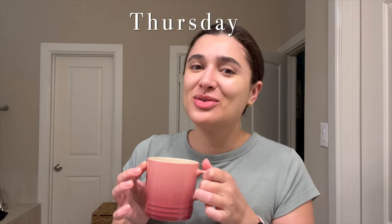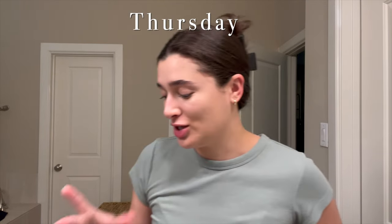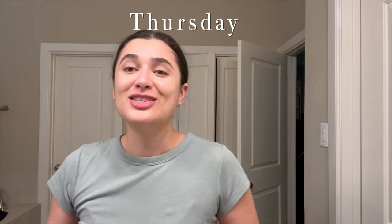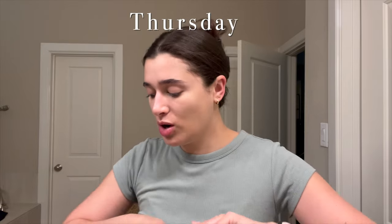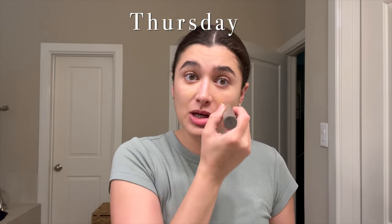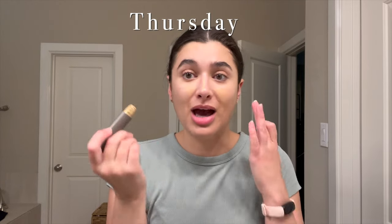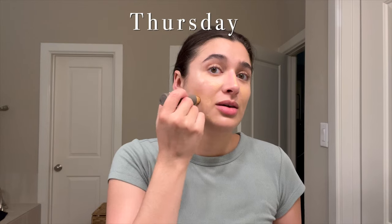Good morning guys and welcome back to the vlog. It is early morning so this is just me talking straight out of getting up, so don't mind if my voice sounds a little hoarse. I'm just doing some quick makeup before work and I wanted to share my newer makeup routine because I really haven't been doing anything on my eyes — just some face makeup. I think it actually makes me look more awake than anything.